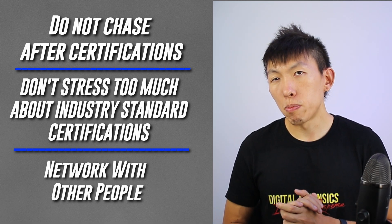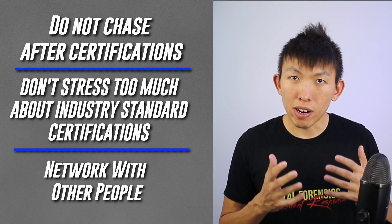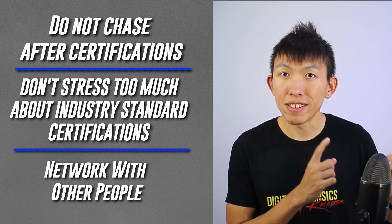And lastly, network with other people. Here's a hot take: networking with other people is more important than actually obtaining a certification. At the end of the day, it is true that people who are hiring will prioritize the people that they know.